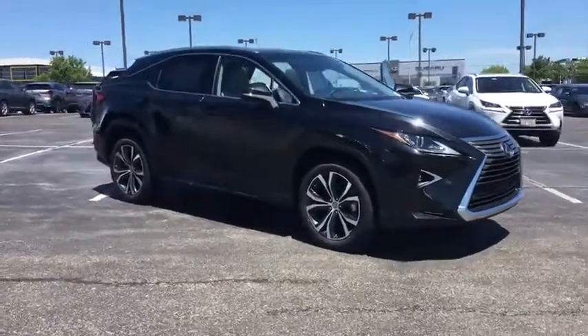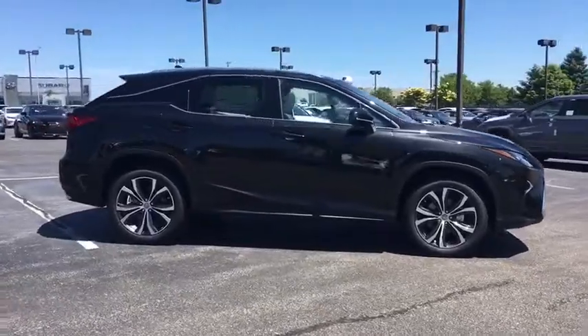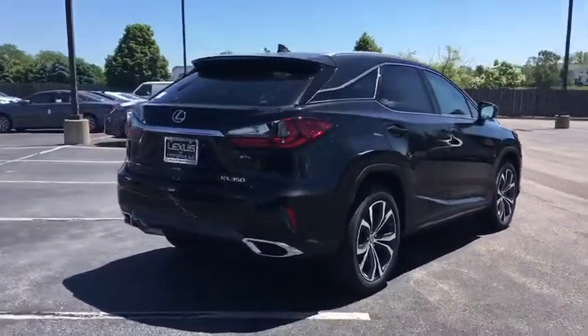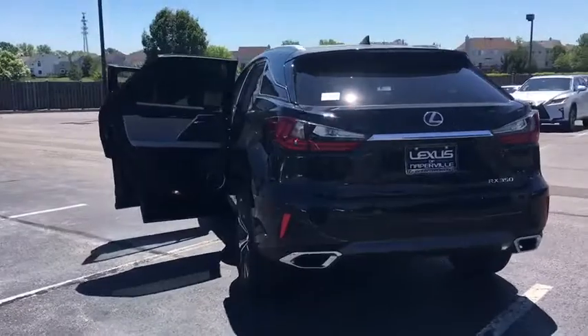The 2017 Lexus RX 350. As one of the first entries in the crossover luxury SUV segment, the Lexus RX 350 provides a high seating position, available all-wheel drive, and generous cargo capacity, along with great fuel economy.